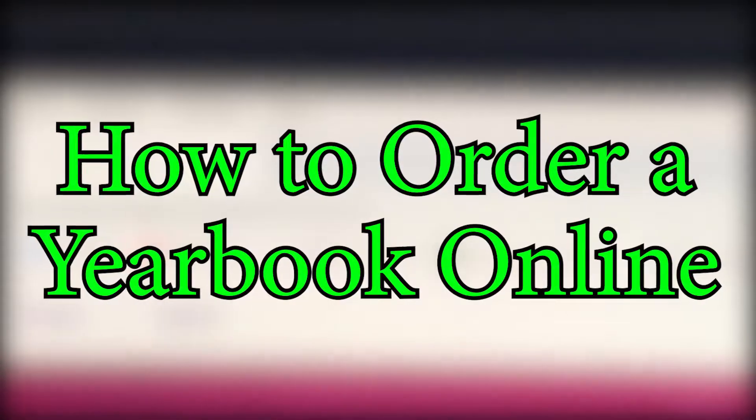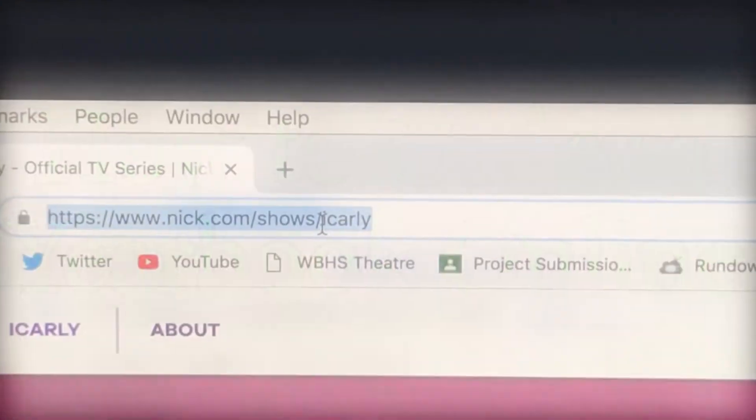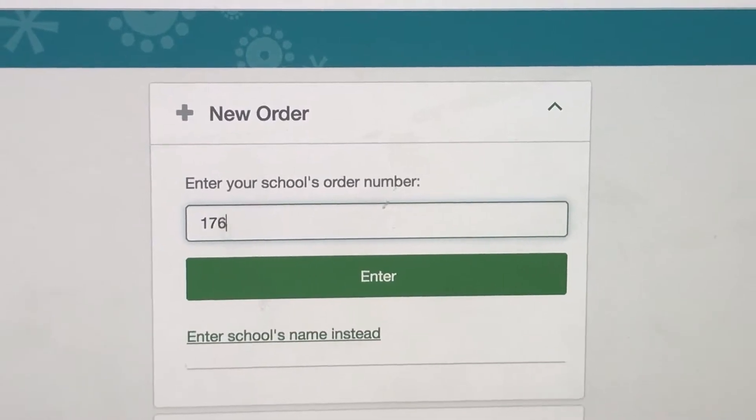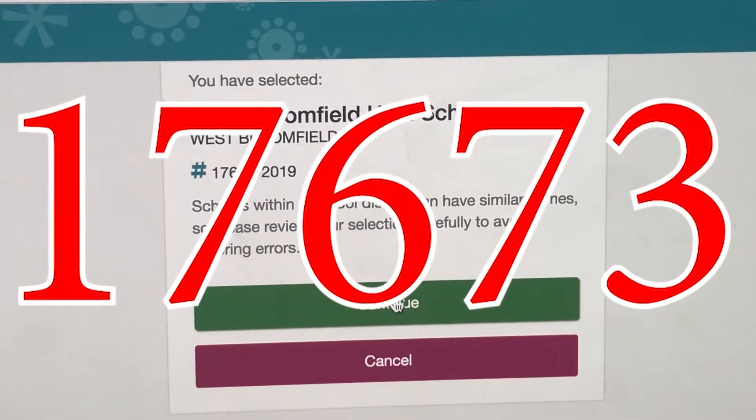If you would like to order a yearbook for this spring, orders for the 2019 yearbook are now available online. Simply go to www.yearbookordercenter.com. Once on the site, enter our school order number, which is 17673.